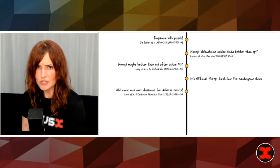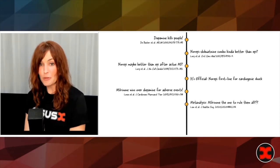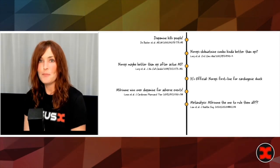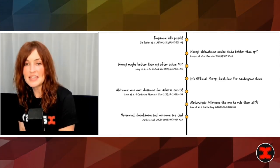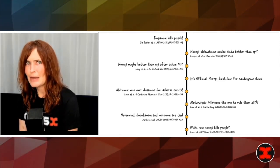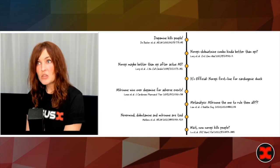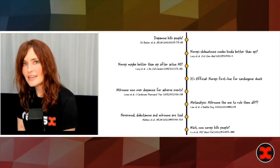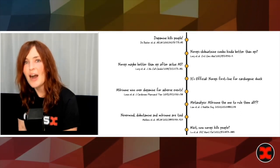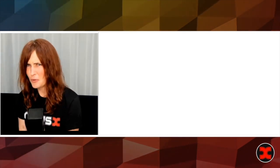Then we were like, let's explore some other options — milrinone versus dopamine. Maybe milrinone's better. Meta-analyses said yes, milrinone's the one to rule them all. And then more studies said just kidding, actually dopamine and milrinone are the same. And then most recently we're asking: wait, now norepi kills people? So this is where we're at with cardiogenic shock. If you're just trying to go by the evidence book with cardiogenic shock, I wish you the best of luck. The answer is not memorize a table, not follow an algorithm, not read whatever paper happens to be true this week. Unfortunately, the only answer is: do thinking.